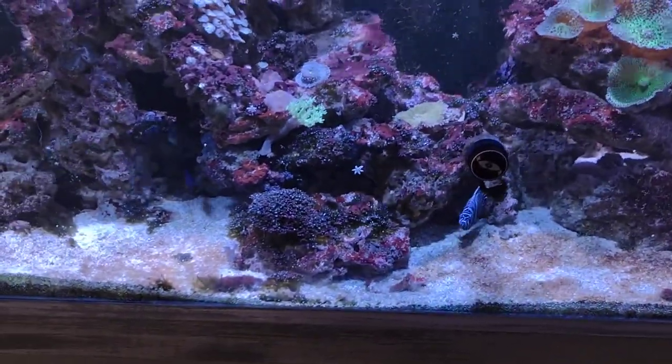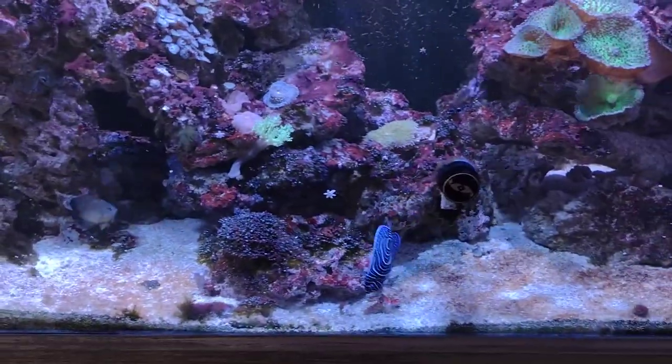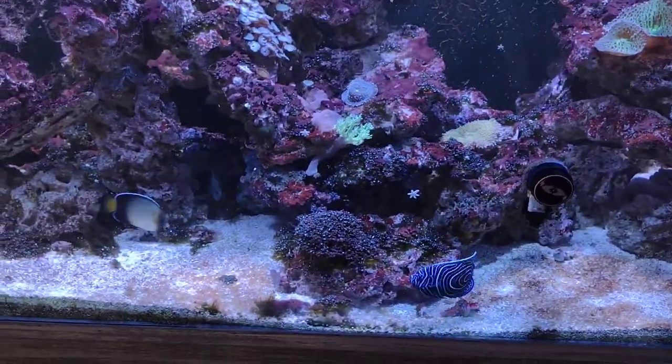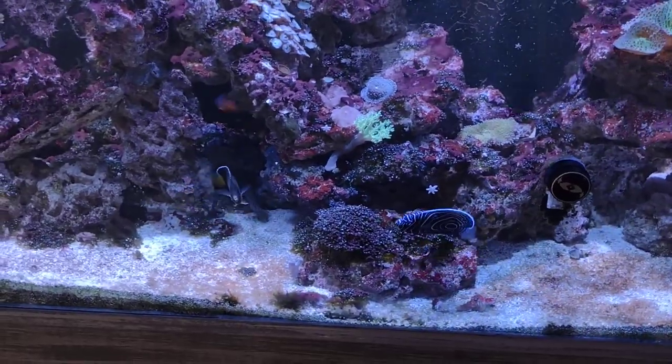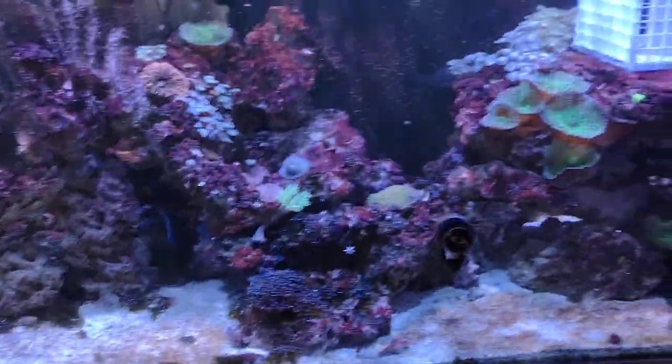Thank god these dog toys are only $5.99 — he just absolutely destroys them. There's the biley eye! I think the food encouraged him to come out. He's kind of just chilling out over there.